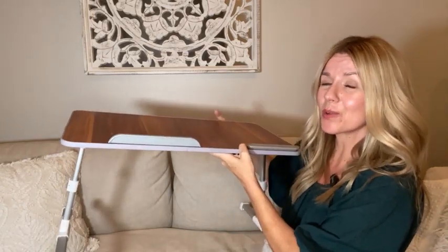Hi everyone! Wanted to do a real quick review of this little portable tray.